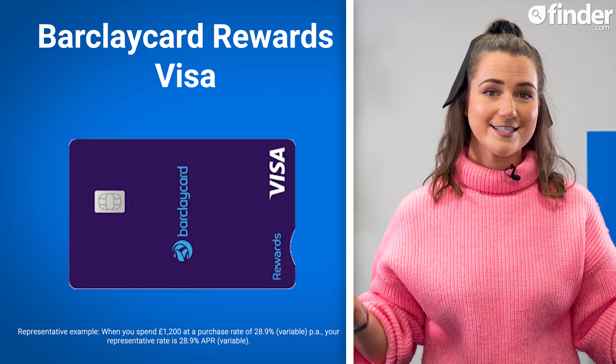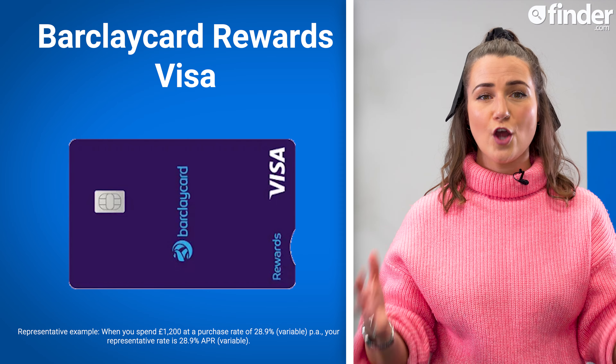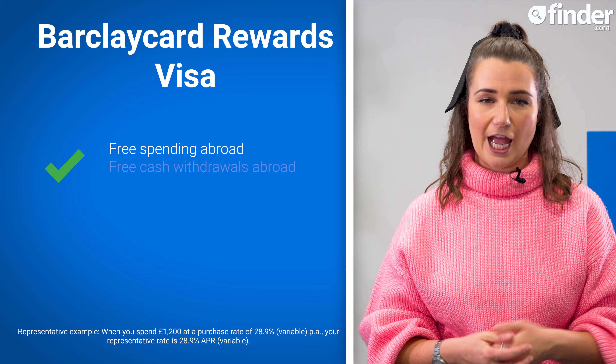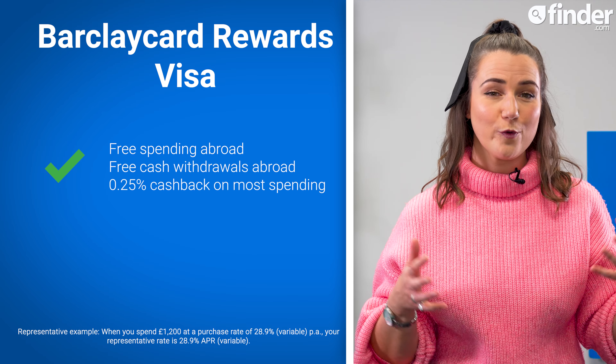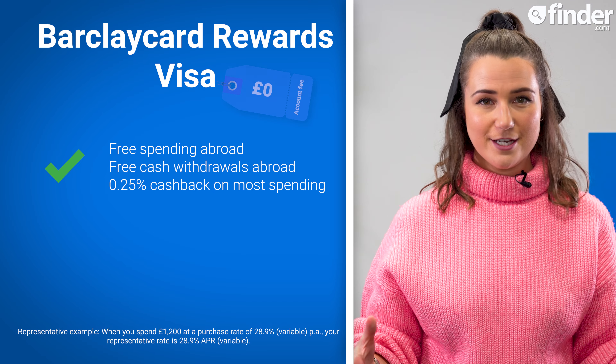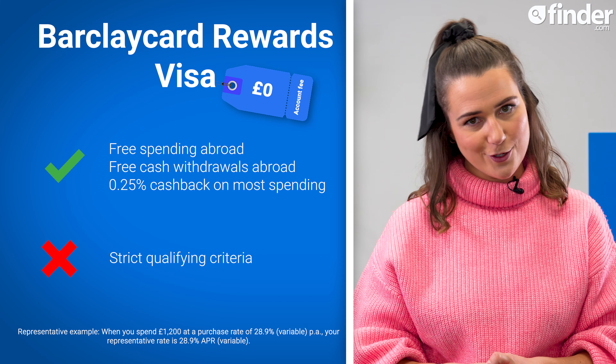As long as you pay off your balance in full each month, the Barclaycard Rewards Visa comes with no fees on spending and cash withdrawals abroad, and you can even earn a little as you go, with 0.25% cashback on most spending. The account is free to use, but the qualifying criteria are quite strict, so check in advance to see if you're eligible.